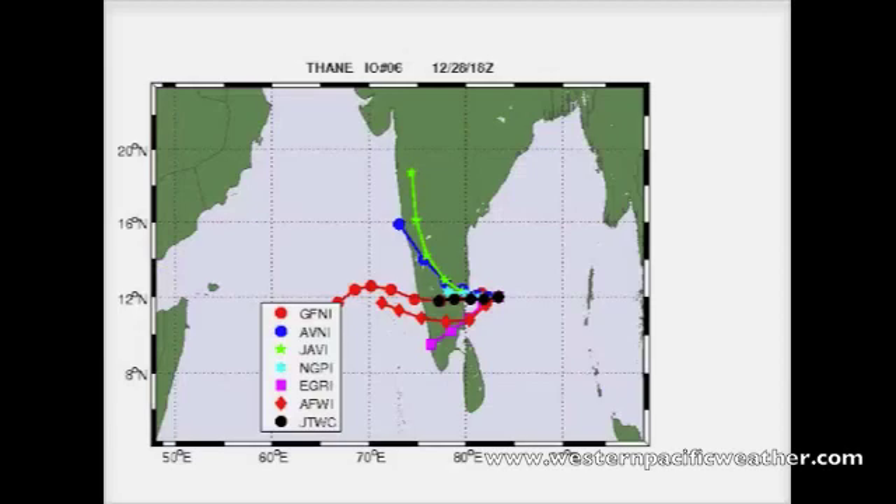Here's the model consensus from wind.mit.edu. It does show most of the models expecting a due westerly track. But after landfall they all kind of split up due to friction and other forces coming into play. The GFS actually expects the system to survive towards the west coast — I think that's highly unlikely given the terrain of the region and also the wind shear still expected to set in along with the drier influence being pulled in from the north.